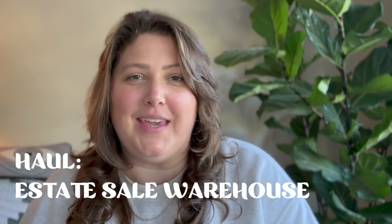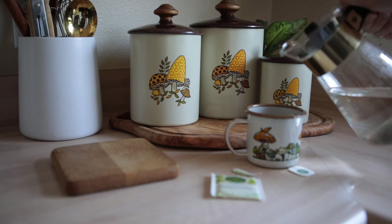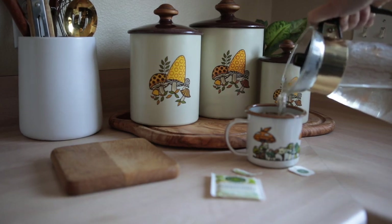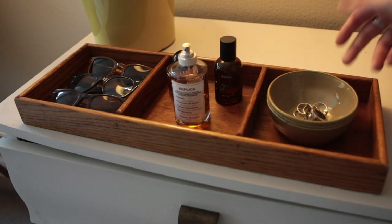I'm back home and ready to do a haul. Starting with the estate sale warehouse — I found these really cute mushroom tins by a company called Westbound. They're vintage from the seventies and worth about $45, but I only paid $18 for the set of three. The next thing is kind of random — it's this tray that looks like it's made out of office furniture wood. I wasn't sure if I could stain it a different color. I could use it for jewelry, or maybe flip it and add some velvet inside. It was like two bucks, so it was a great deal.